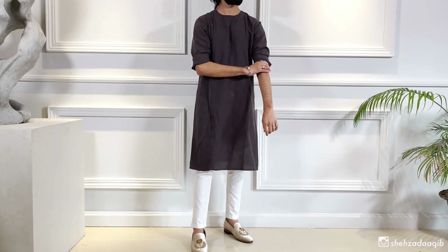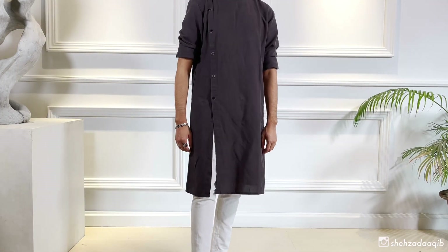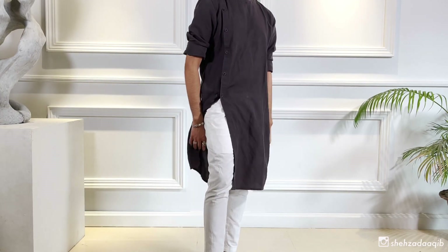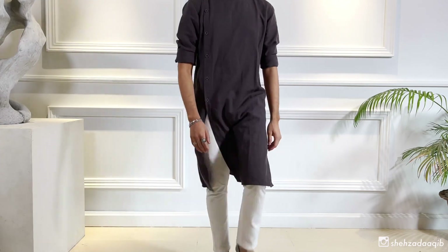For my third look, we have this beautiful linen Punjabi. I just love the way this is constructed, how comfortable it is, and just how unique it is. You don't really get to see Punjabis cut like this, and I think it's great.